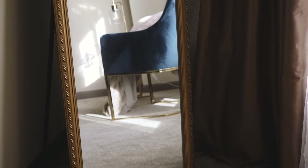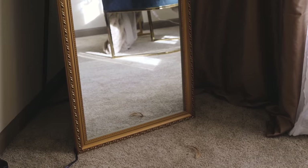On the other corner of the apartment, I added this vintage full-length mirror. Mirrors are a great way to make a space feel larger, and it also makes the space appear more high-class as well.